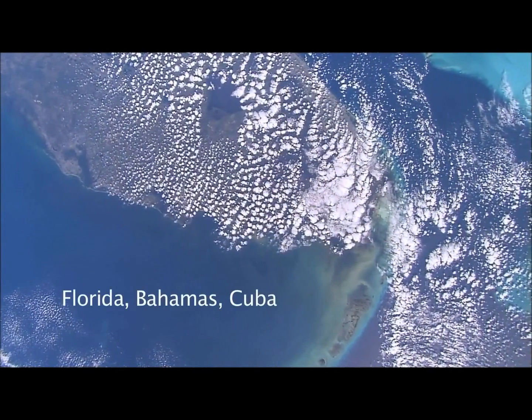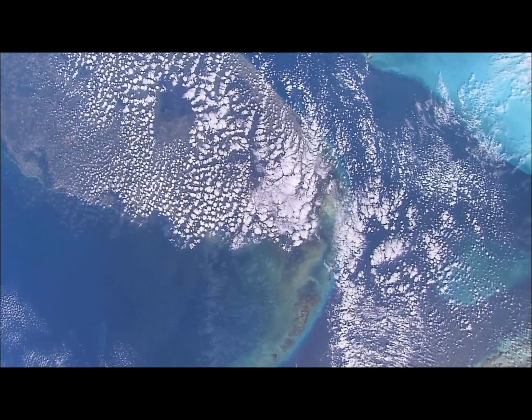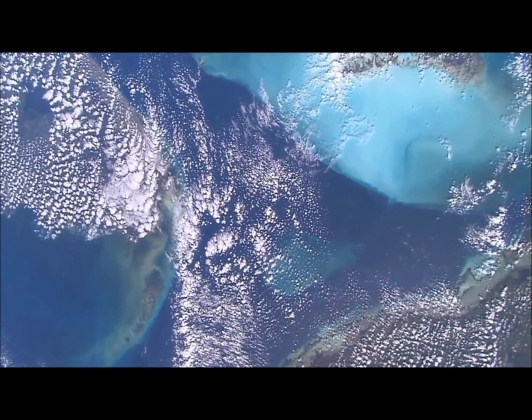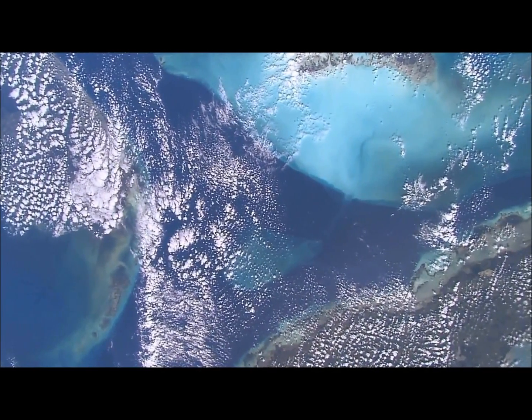This is an interesting sideways view of the peninsula of Florida, with the Keys stretching out into the lowest part of the picture. The shallow seas around the Bahama Islands are in the top right, and Cuba is coming into the picture in the lower right.